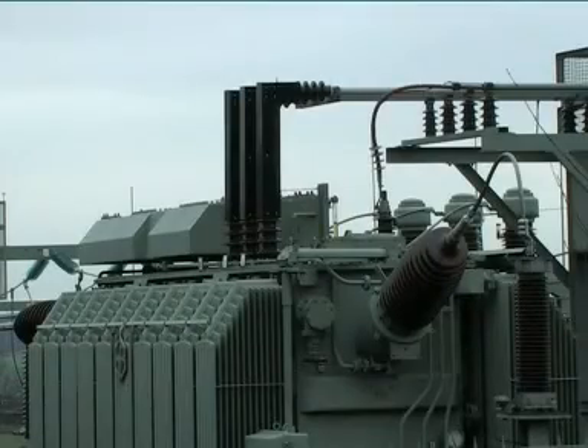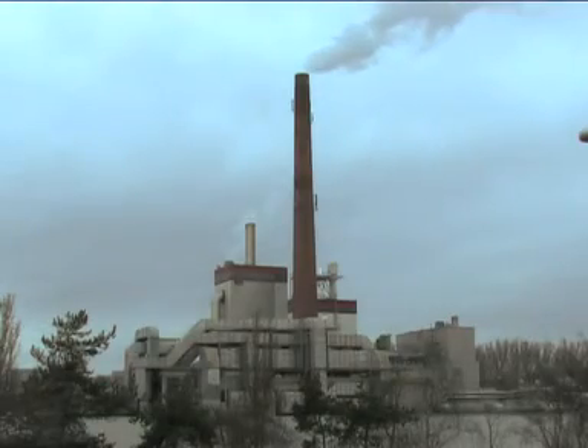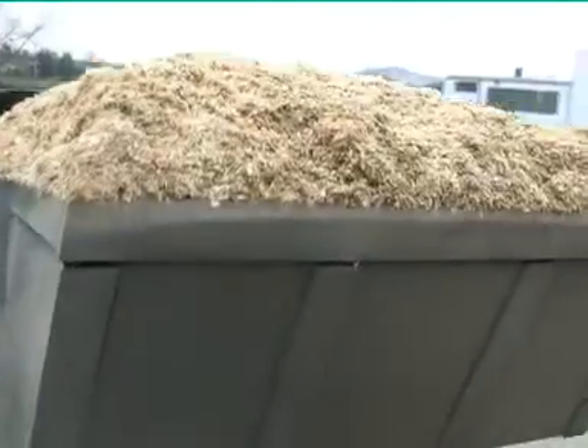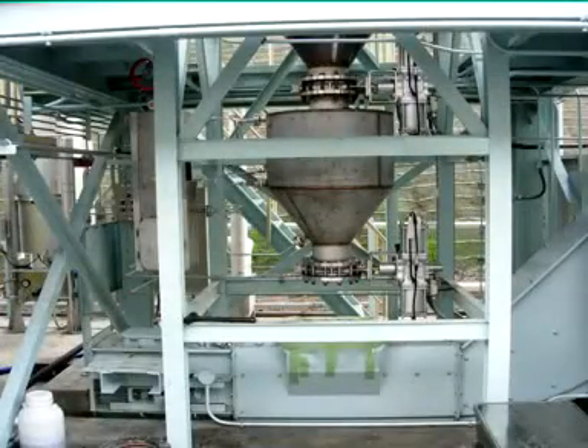Until now, electricity generation using wood material has usually been implemented in large steam power plants. The wood gasification technology developed by Schmidt Enertech can be implemented economically even at low outputs starting at 250 kilowatts.